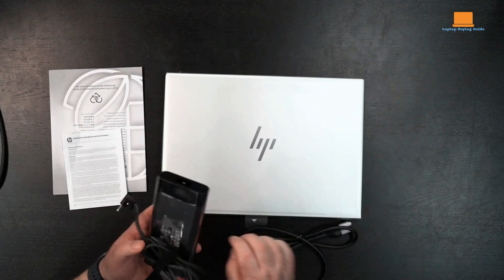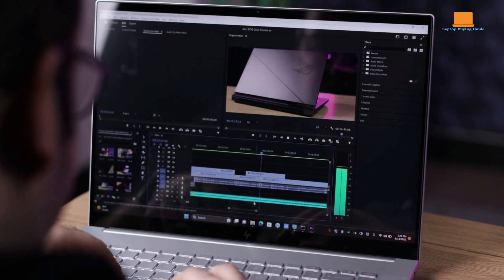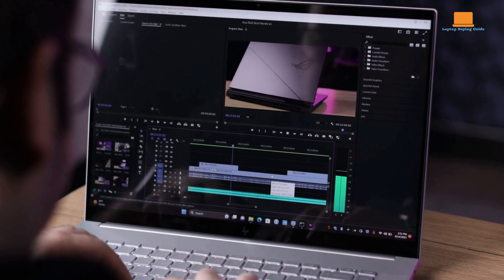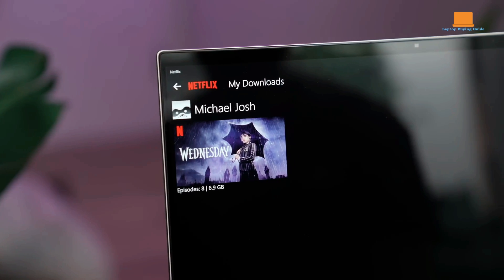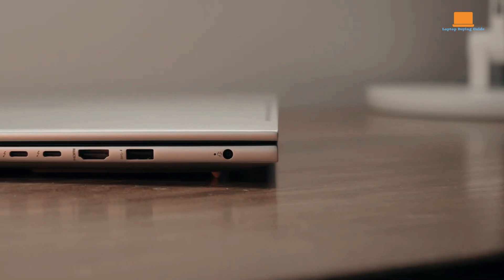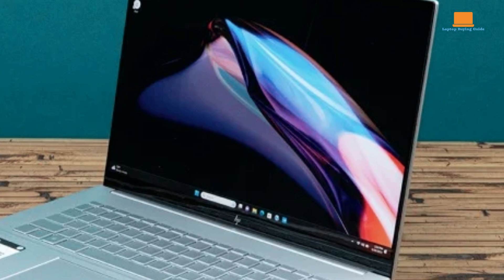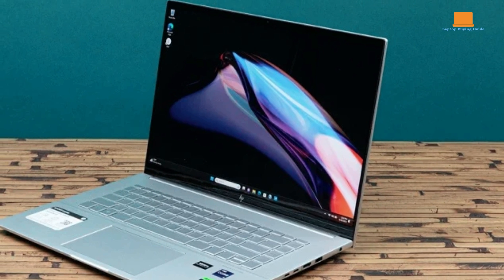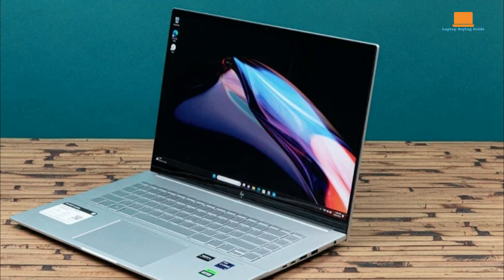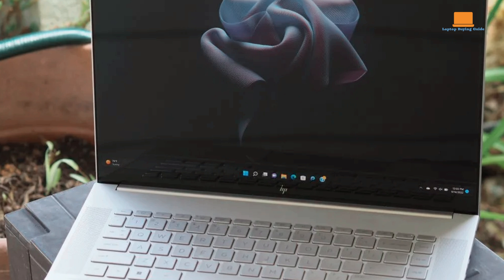The HP Envy 16 boasts a powerful Intel Core i9-13900H processor, 16GB of RAM, and a 1TB SSD. Its 16-inch IPS display offers a resolution of 2560x1600 pixels and a 120Hz refresh rate, providing smooth visuals for both work and play. Connectivity options are ample, with Thunderbolt 4 ports, USB-A ports, an HDMI port, and Wi-Fi 6E support. The laptop's sleek aluminum chassis feels sturdy, though it is on the heavier side at 5.17 pounds. The Envy 16 excels in speed and multitasking and can even serve as a capable entry-level gaming machine, thanks to the 120Hz display.